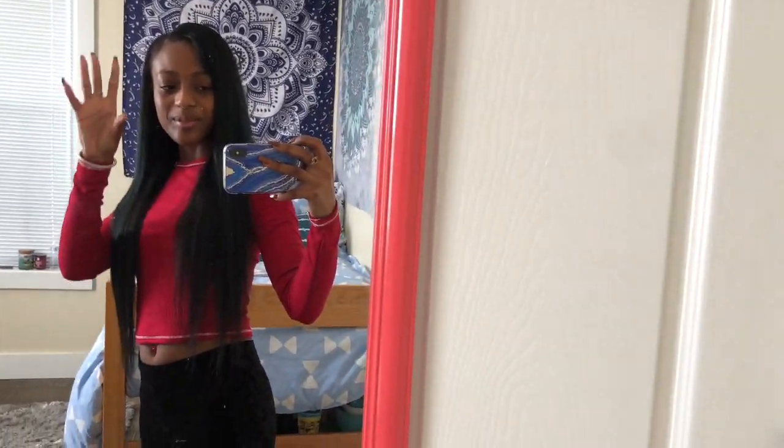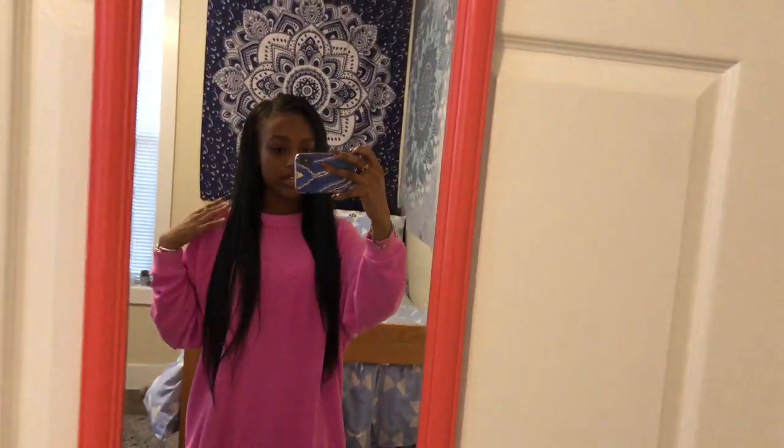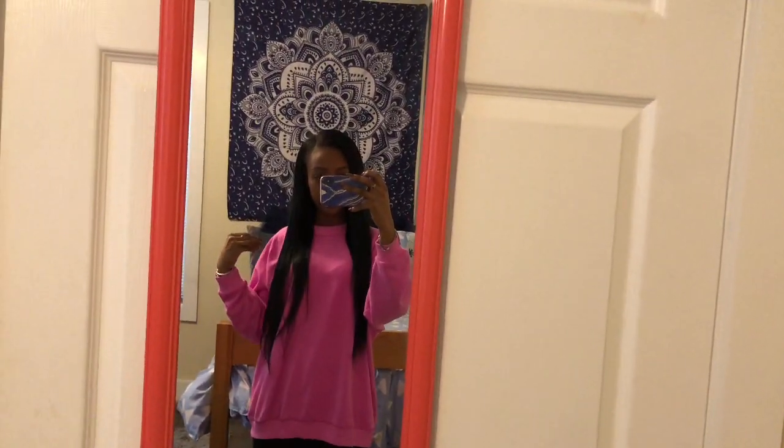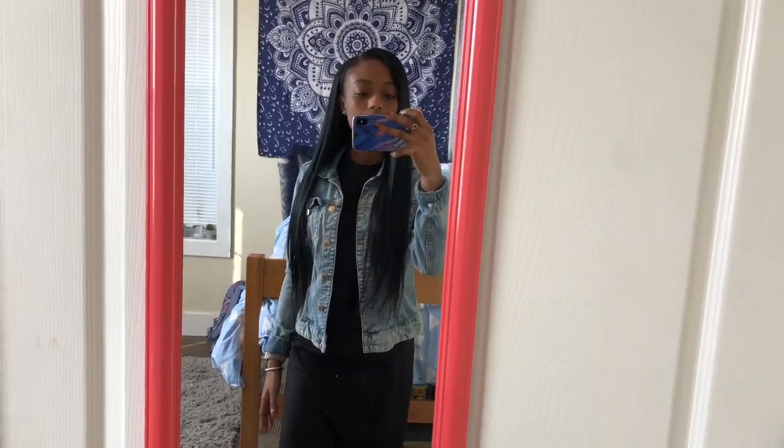I have on this pink oversized sweatshirt from American Eagle — it's so soft on the inside and outside. My pants are also from American Eagle; they have these buttons up here, they're high waist. I didn't feel like putting on a whole look today, so I just wore these black booties again because they go with everything.